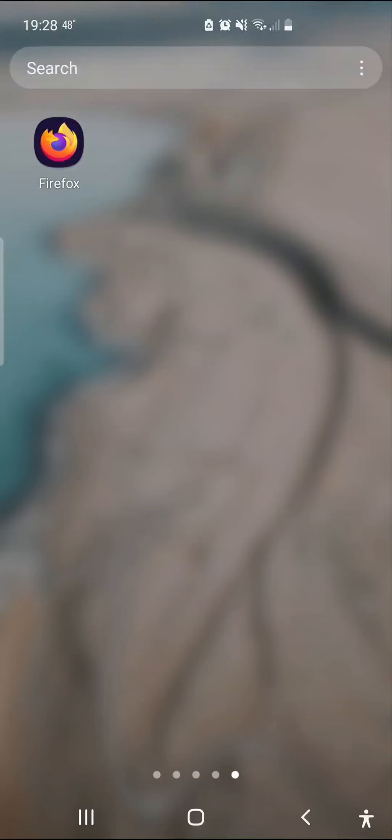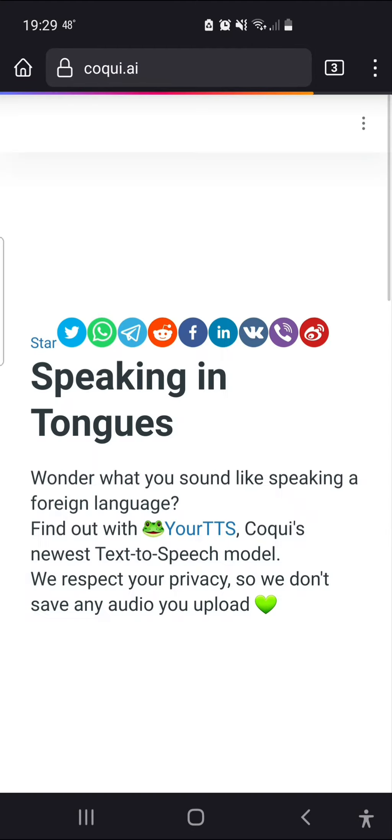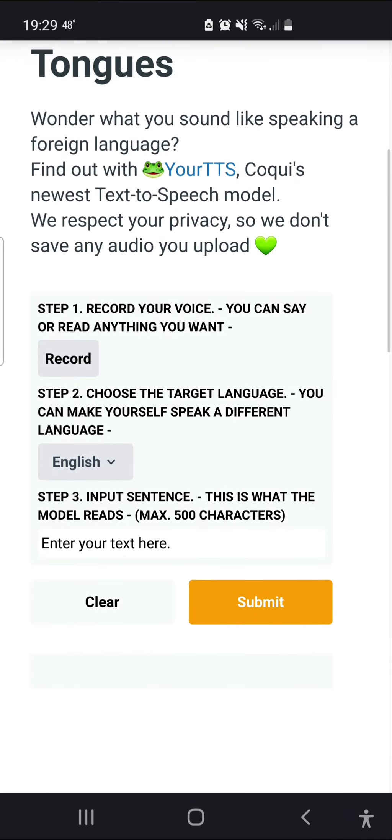Hello and welcome to this quick demo of using Coqui's new voice conversion tool. We're going to go to our web browser, go to Coqui.ai, and we've got right here the demo.